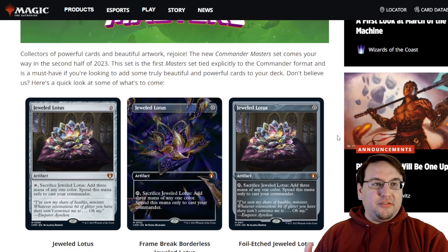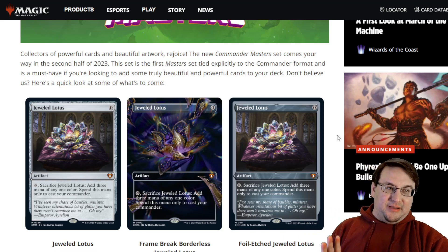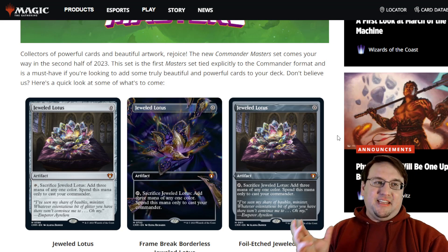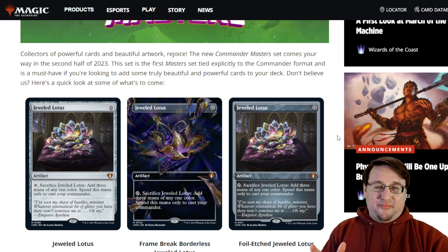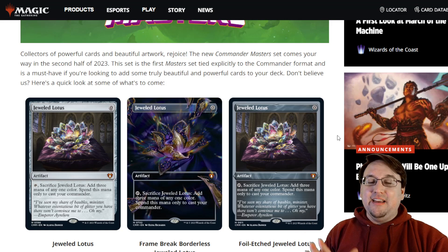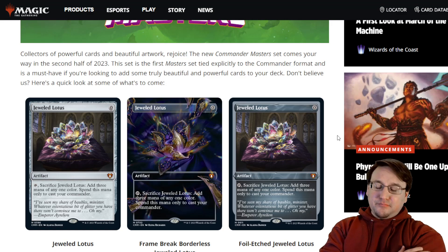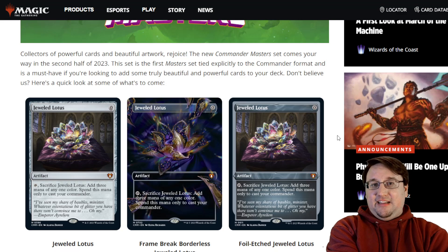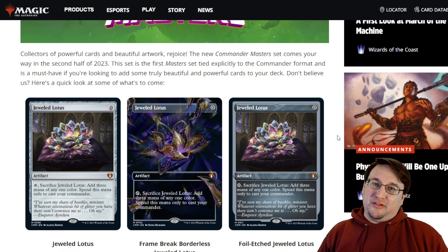The first reprint they showed us was Jeweled Lotus. Jeweled Lotus is a Commander staple — it was printed to become a Commander staple pretty clearly. This is pure power in Commander. If you have a 3-drop or 4-drop Commander, you can get it out on turn 1 if you have Jeweled Lotus in your hand. Add a Sol Ring to the mix and you might even be looking at mono-color 5-drops hitting the battlefield as early as turn 1. Wizards knows it's insane and it supercharges games in a way that people are very interested in.